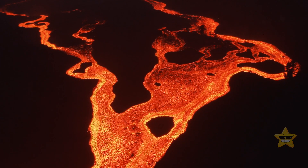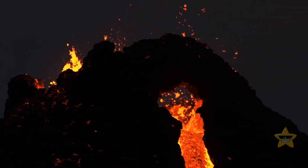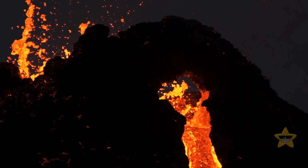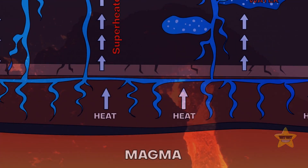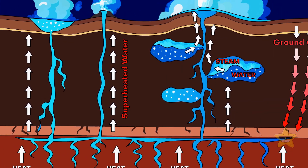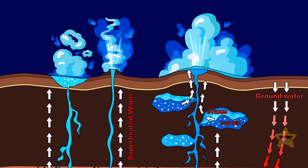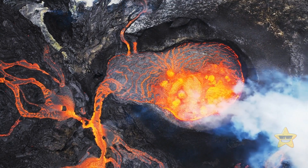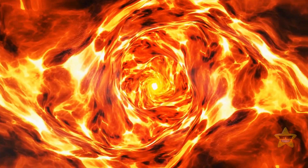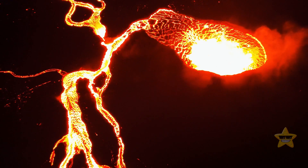Supervolcanoes appear when huge volumes of magma are trying to escape from deep underground. Eventually, they burst through the Earth's surface. Sometimes, all this magma gets stuck, unable to break through the planet's crust. And then, massive pools of pressurized magma gather at a depth of several miles. The pressure keeps growing because more and more magma is trying to get to the surface. At one point, a supereruption goes off.